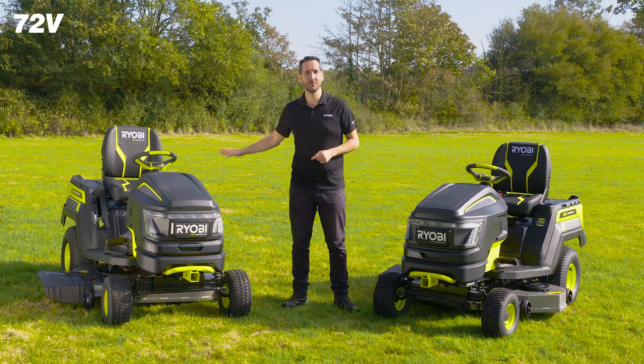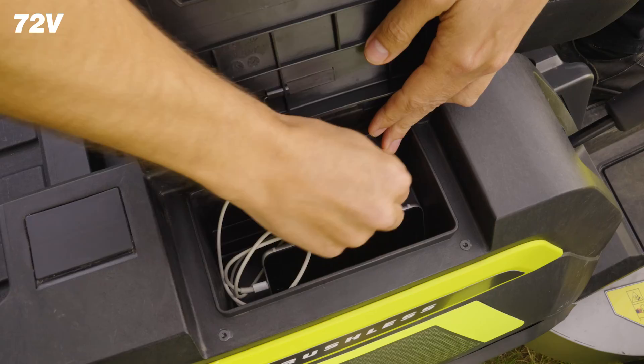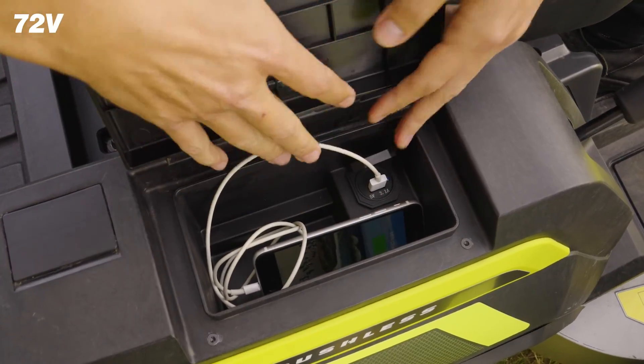In the side storage compartment, you'll find a USB port, allowing users to charge devices such as phones whilst they mow.